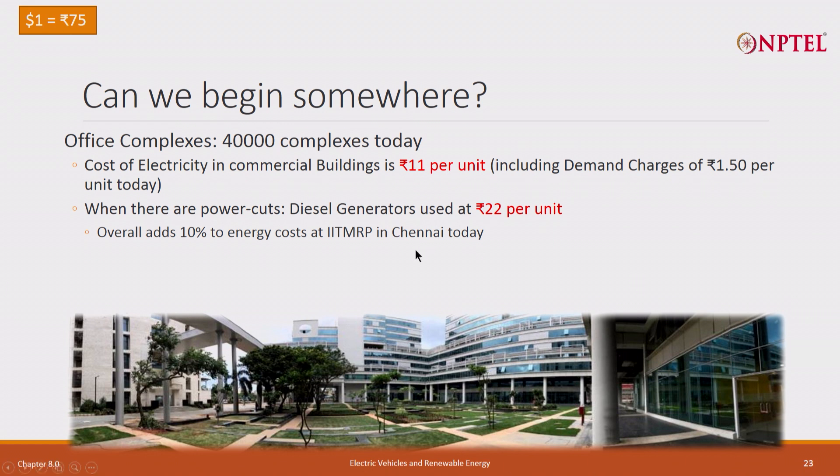This is a picture of the research park - 1.2 million square feet. We have 40,000 such complexes in the country today, all over, mostly in cities, all big cities. Large buildings consuming a lot of electricity - we consume about 25 megawatt hour per day, and it is going to go up to 40 megawatt hour per day. There are lots of 40,000 such buildings. Most of them are paying approximately 11 rupees per kilowatt hour average cost, and that includes the cost of diesel generation at 22 rupees per unit.